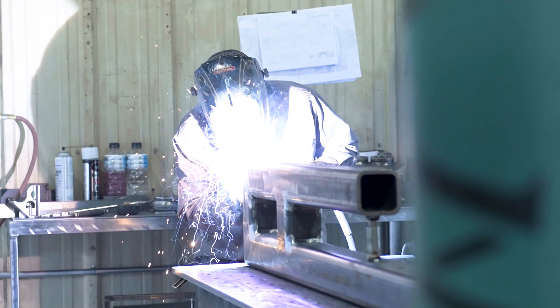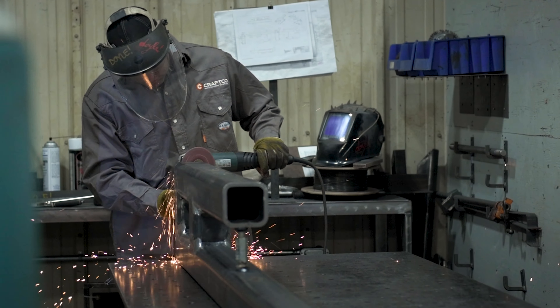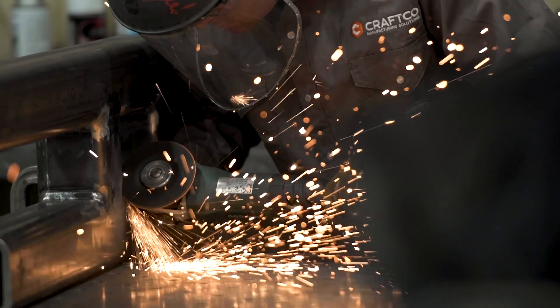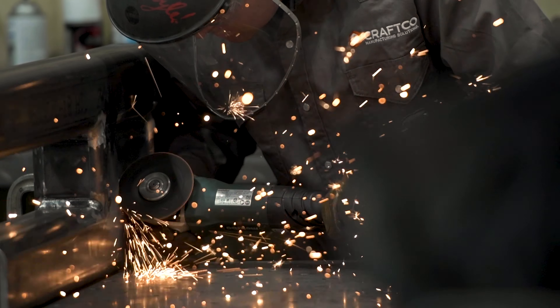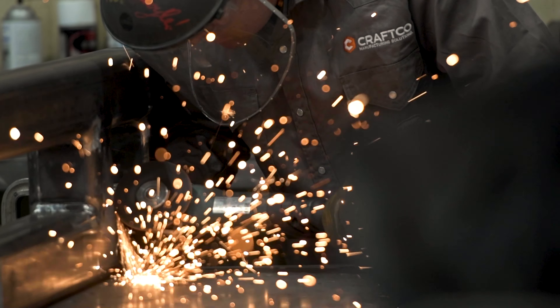We focus on production runs and repeatable projects for various industries throughout Wyoming, Montana, Colorado, and the western United States. We at Craft Co. strive to be the premier custom metalworking company in America.